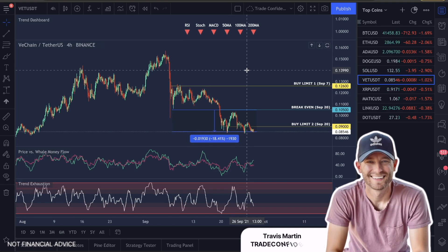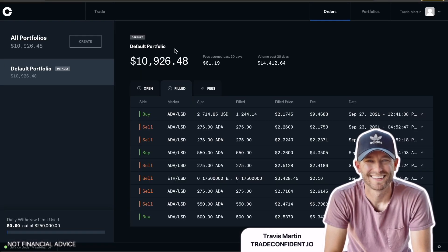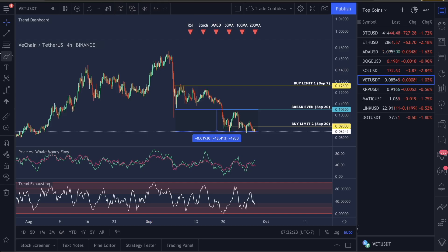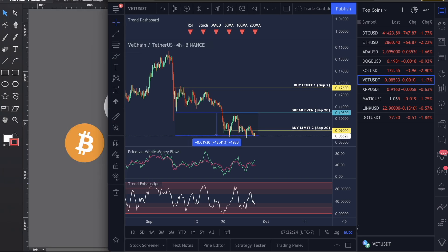How are we doing, guys? Welcome to Trade Confident. My name is Travis Martin. We are live trading on every single one of these videos. Currently up $10,926, looking to push this into $11,000 by the end of the week. A lot of markets have been going sideways lately, but we're still doing very good. We are currently 44 for 44 wins.